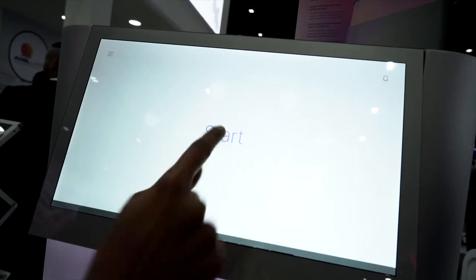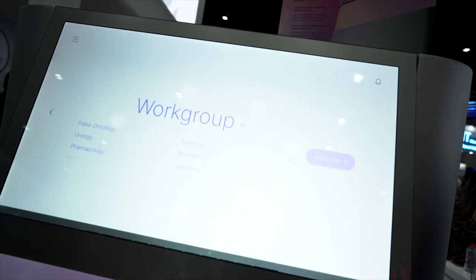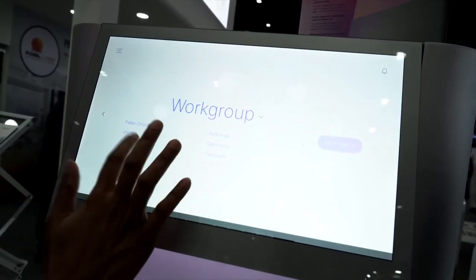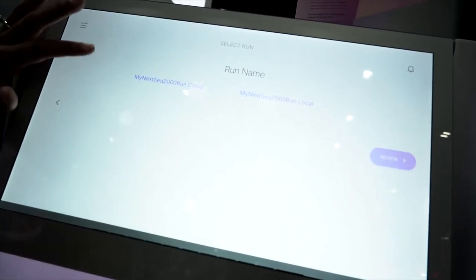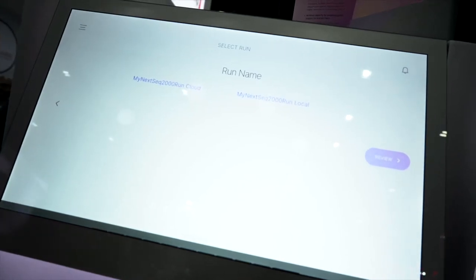You click in, enter your username and password, and you have a lot of work groups, so it's interdepartmental. You select anyone you need, and you have the option of saving your data on a server or on the cloud — Illumina is making that very flexible.